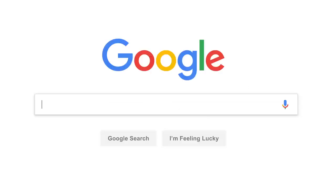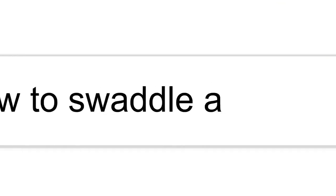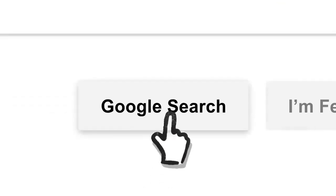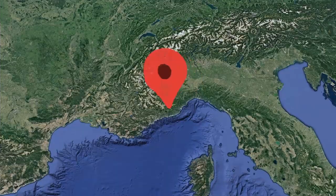So let's review. Billions of times a day, whenever someone searches for lasagna, or resume writing tips, or how to swaddle a baby, or anything else, Google software locates all the potentially relevant results on the web, removes all the spam, and ranks them based on hundreds of factors like keywords, links, location, and freshness.